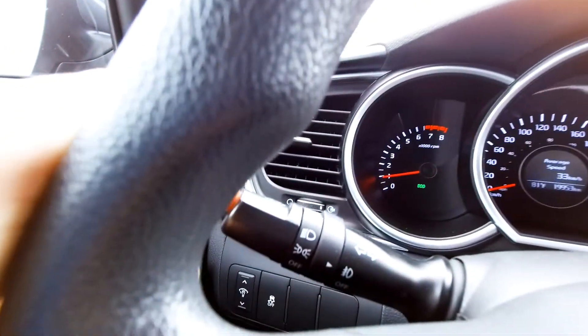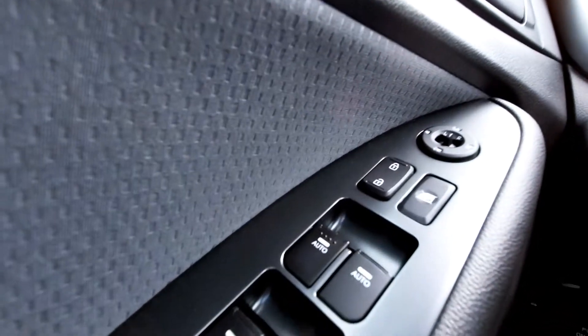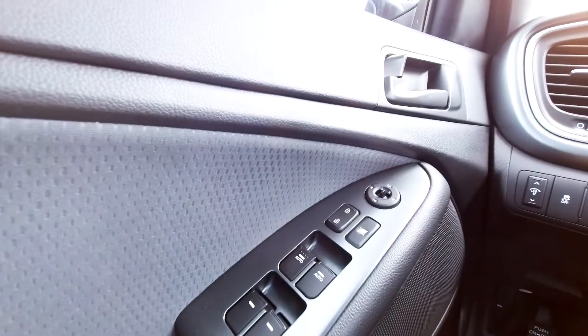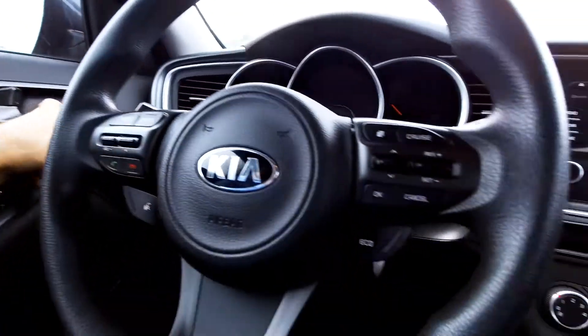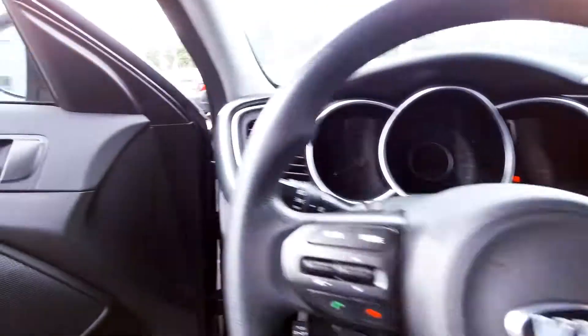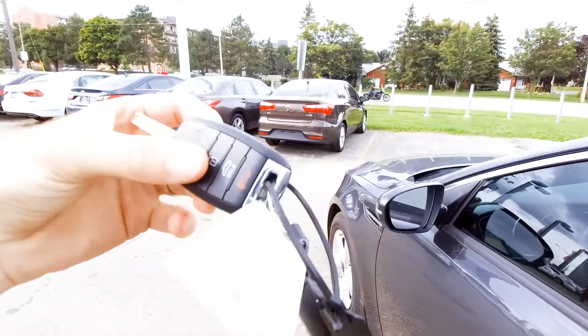You do have automatic headlights in this car — a lot of people don't realize that. Power locks, power windows — both front windows are auto power up and down. And also heated seats — I didn't mention that, but you do have heated seats as well.